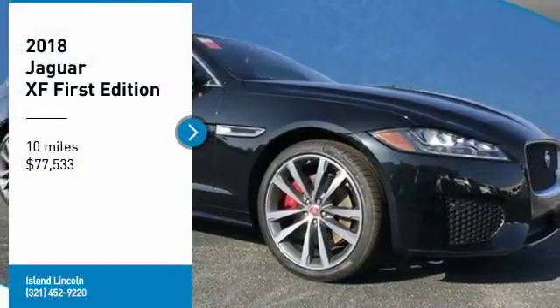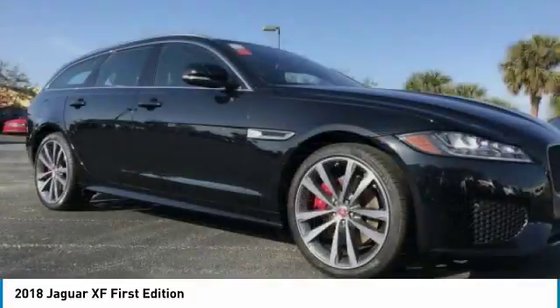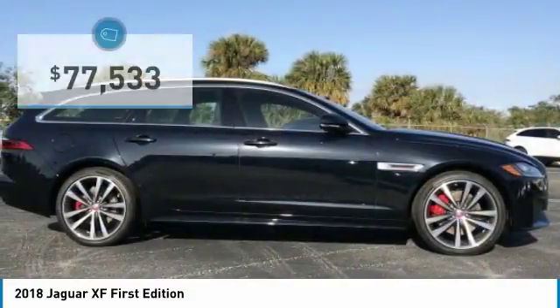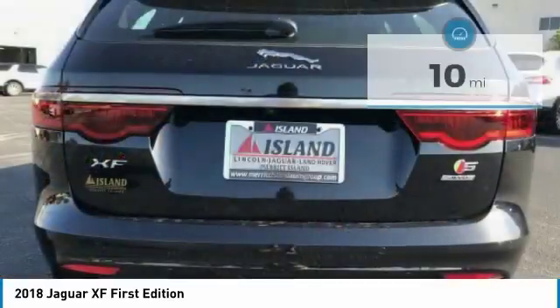You'll love this 2018 Jaguar XF. This is a car you'll want to take home. With 10 miles, it features automatic transmission and an exterior color of Ferrolon Black Premium Metallic. Call us and be the first to open the car door today.